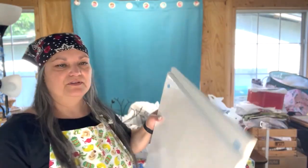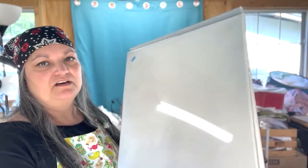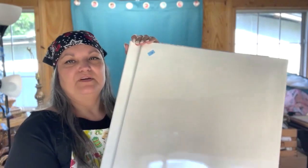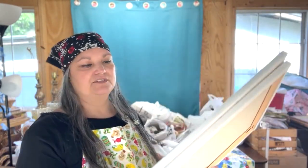I picked up a couple at the thrift store of these art canvases. One was open, one was not. Only $0.99 a piece. Even at Hobby Lobby at half price, it's still a lot more than that. And my grandchildren love to do art projects, so these are for them.